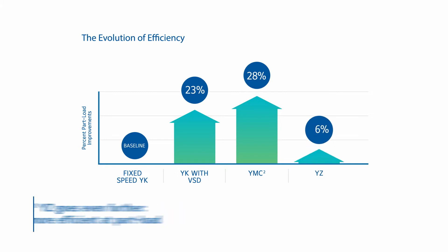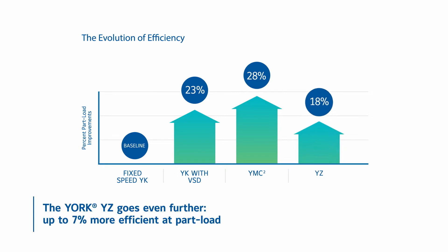Now with the York YZ, efficiency has improved up to an impressive 7% at part load and as much as an additional 5% at full load versus our most efficient previous designs.